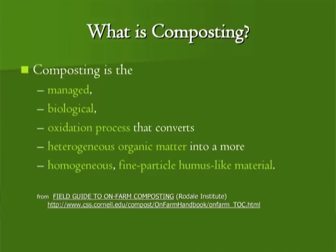One of my favorite definitions of compost: composting is a managed biological oxidation process that converts heterogeneous material into a homogeneous material. The on-farm composting handbook from Cornell is a wonderful resource — about 95% of it is available for free online, and it's a really good reference.